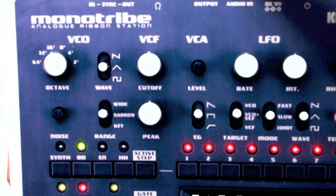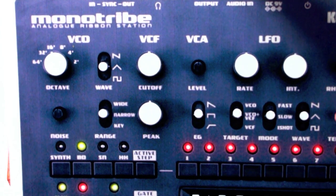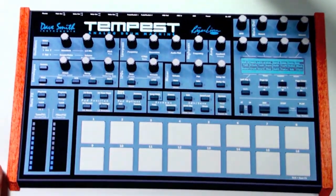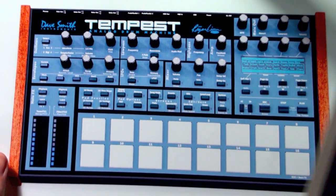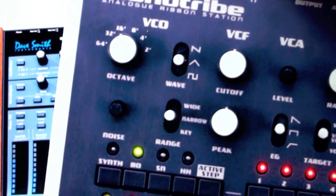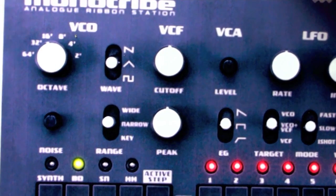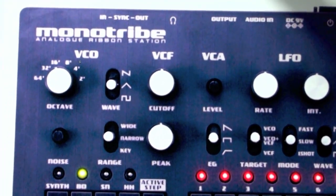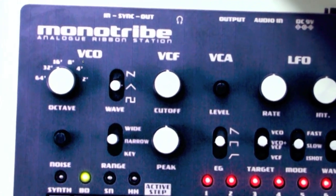Since we mentioned the Monotribe, how does it compare to the upcoming Tempest? They are both similar machines in some ways because they are both actual analog machines. But basically, we can say the Monotribe is much more budget-priced and much simpler.